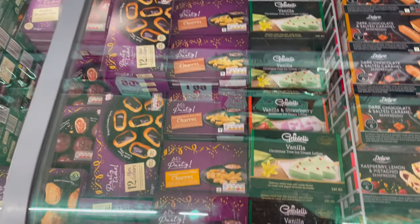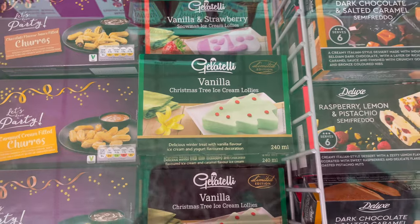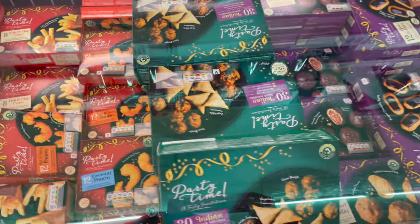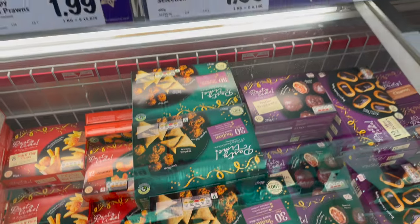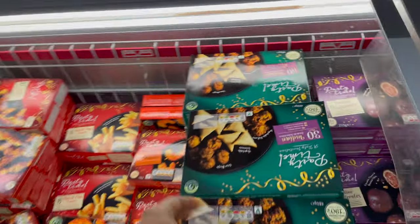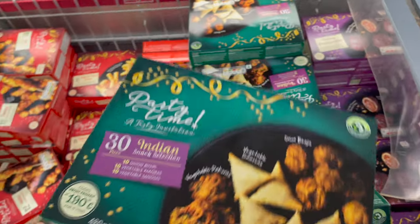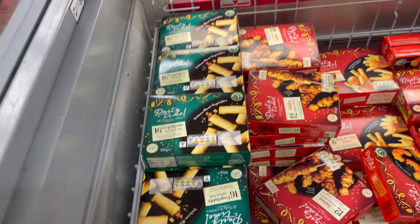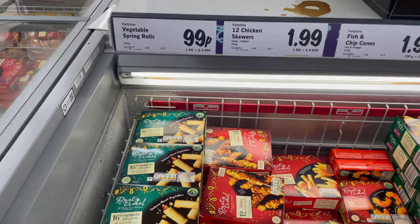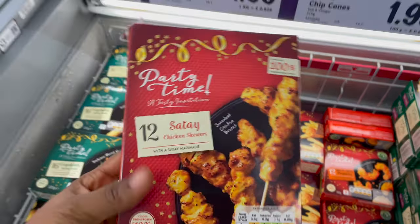Here are the Christmas-themed products I was telling you about — they have Christmas tree ice cream lollies and finger foods. I had to double back for the finger foods because they're so affordable. I got this item for just £1.99, plus spring rolls — 16 in a pack for 99 pence, which is so affordable. There are also 12 chicken skewers for £1.99, which I got as well.